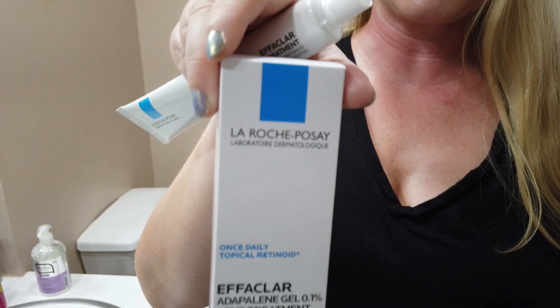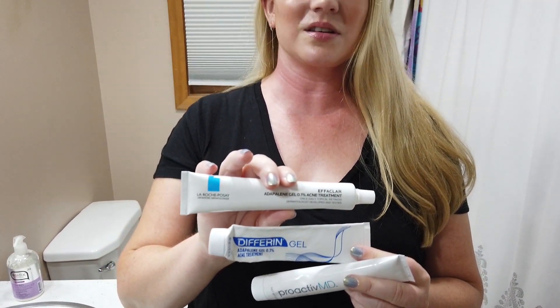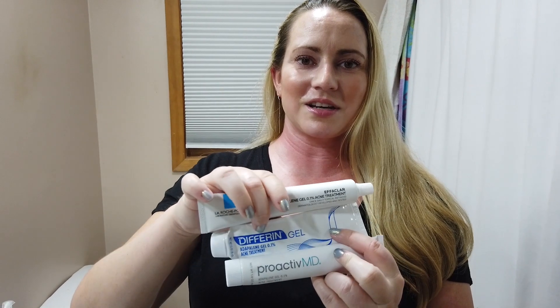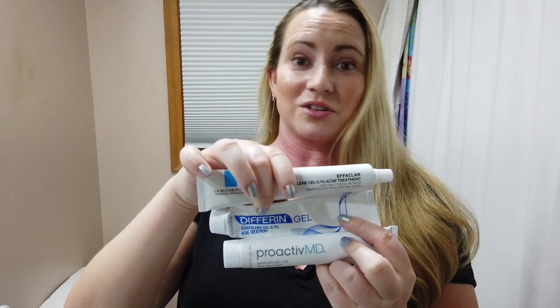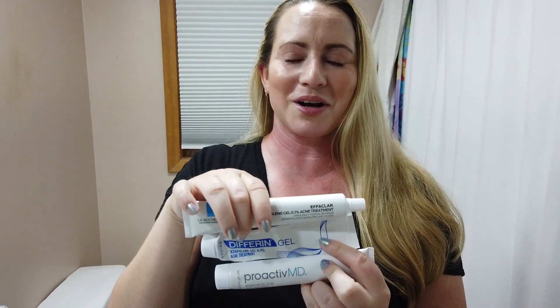I just thought I'd do a quick review and if you guys were curious about it, it's definitely worth giving a try. Just be sure to start out very slow because any retinoid has the capacity to irritate your skin. Leave a comment if you've used this or tried one of these — which ones do you like? My favorite is whatever's on sale. Subscribe and I'll see you tomorrow.